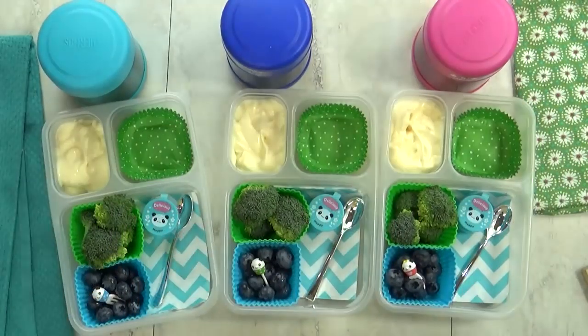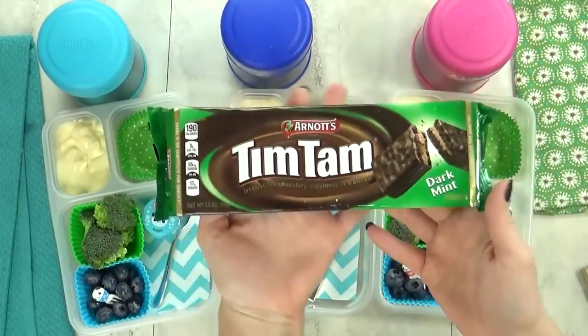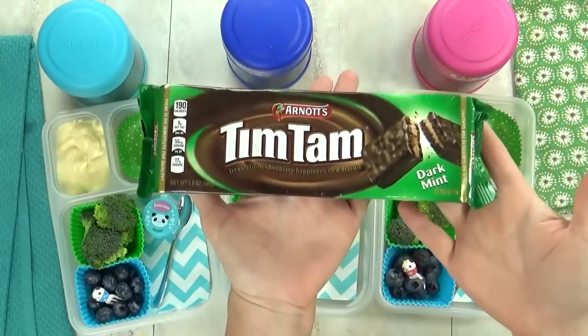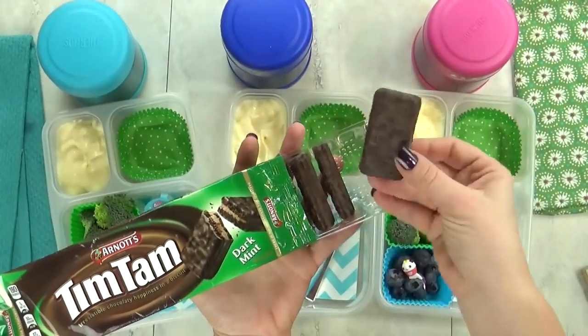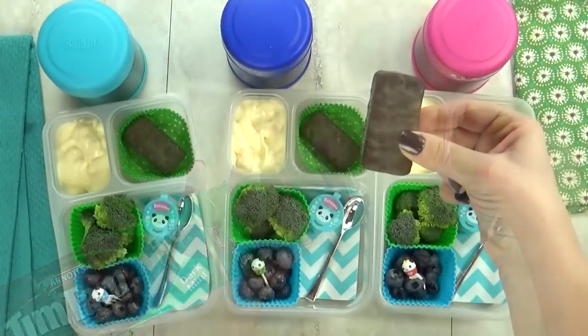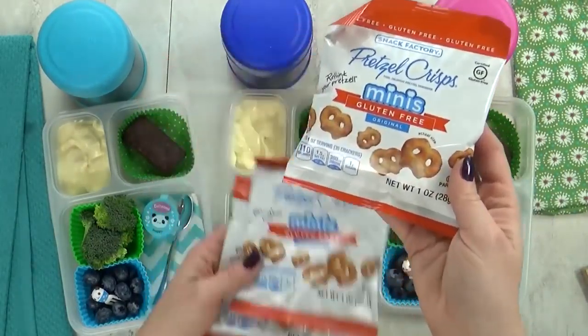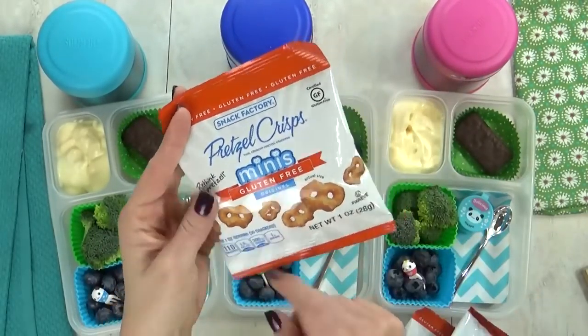Now in this last section, I have our treat for the day — these are called Tim Tams, and they're a chocolate biscuit. These cookies come all the way from Down Under — that's right, Australia. They come in lots of different flavors, but I'm partial to the mint ones. And last but not least, I'm also gonna throw in this bag of mini pretzel crisps. They are really good.